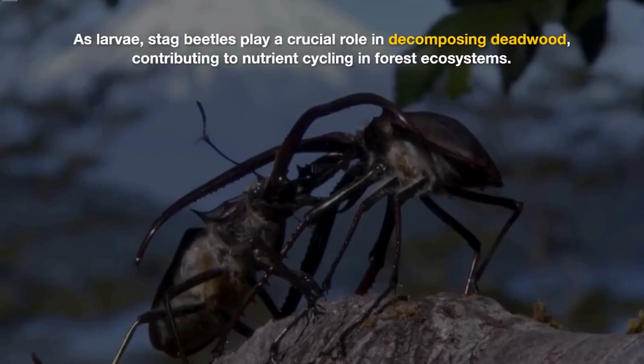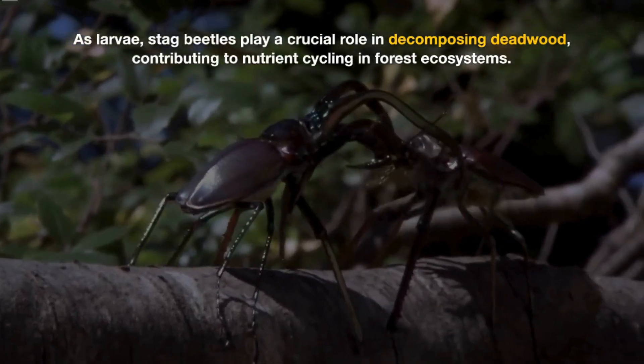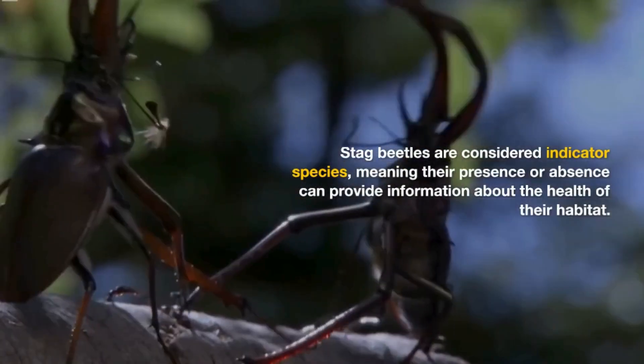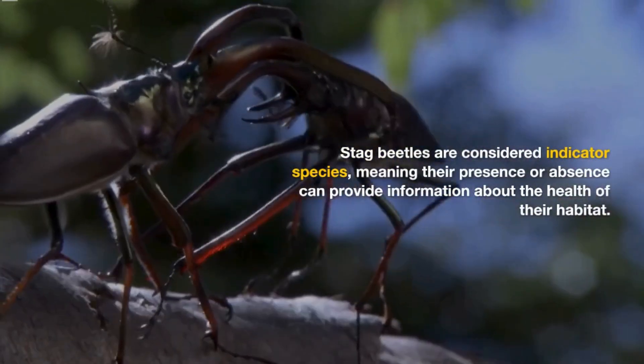Male stag beetles engage in fierce battles using their mandibles to win mating rights and establish territories. As larvae, stag beetles play a crucial role in decomposing deadwood, contributing to nutrient cycling in forest ecosystems. Stag beetles are considered indicator species, meaning their presence or absence can provide information about the health of their habitat.